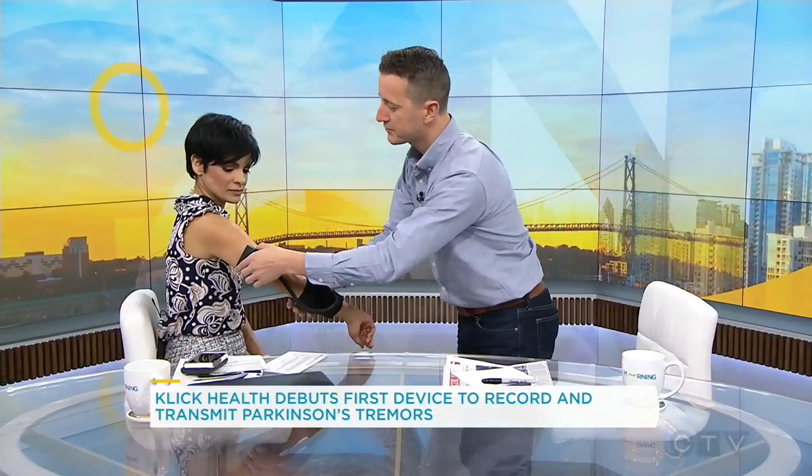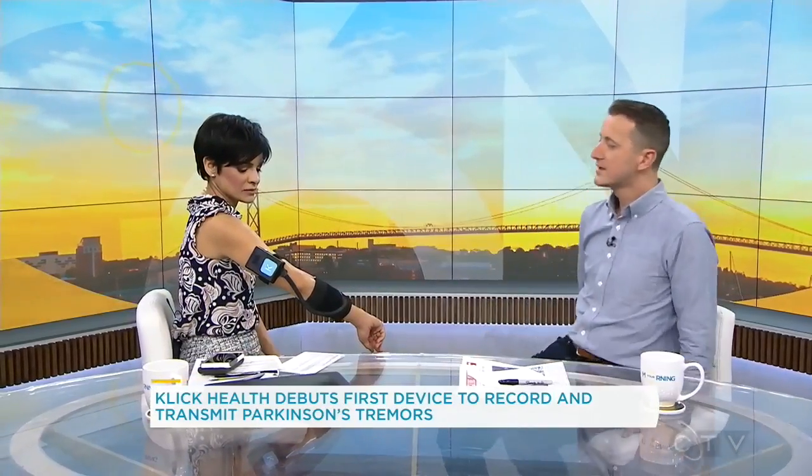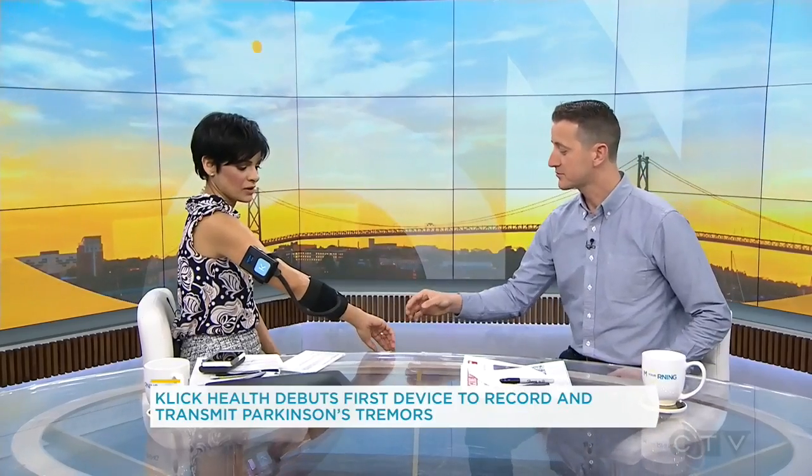Right now you're going to feel the tremors that we recorded on a patient that you saw on video. And your hands are going to start twitching — I can see that.